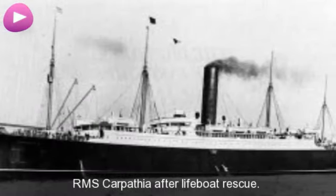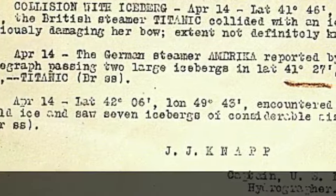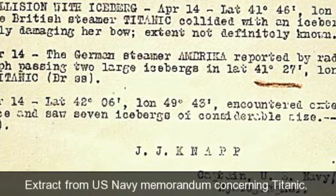RMS Carpathia afterlife boat rescue. Extract from U.S. Navy memorandum concerning Titanic.